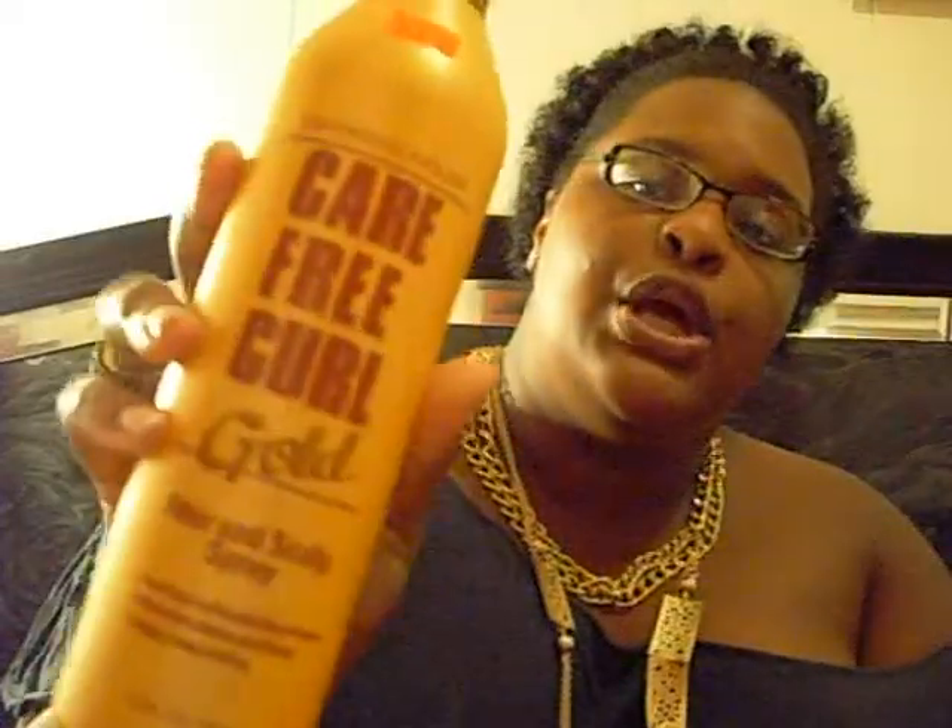I haven't used it yet — I'm washing my hair tomorrow so I'll use it then. I also got more of this, which I really needed because I was out. I got the big bottle this time since it lasts longer. It helps keep my curls intact and won't let humidity puff my hair up. This is Soft Sheen Carson's Carefree Curl in Gold — the hair and scalp spray. It's awesome if you have natural hair.